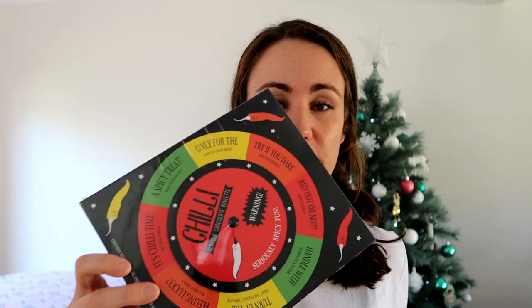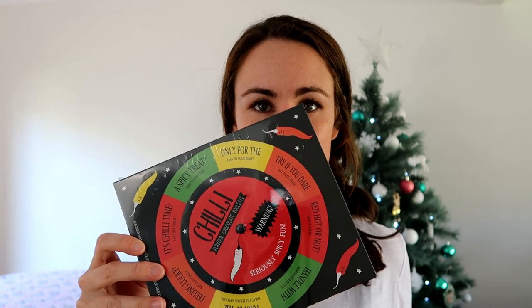For my brother, just as a novelty thing to go with his present, I found this chili chocolate roulette — some of them are super spicy and others aren't. It's just a fun little thing.